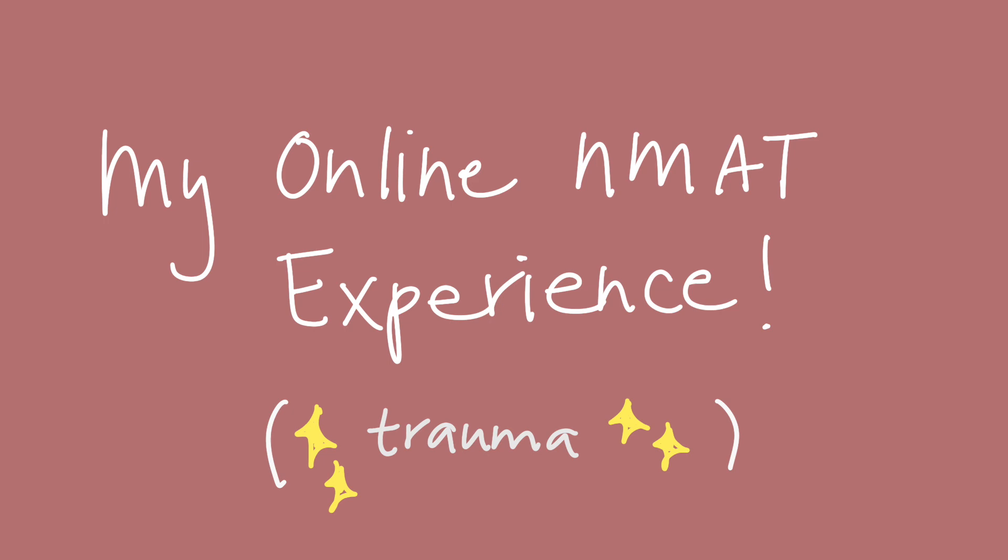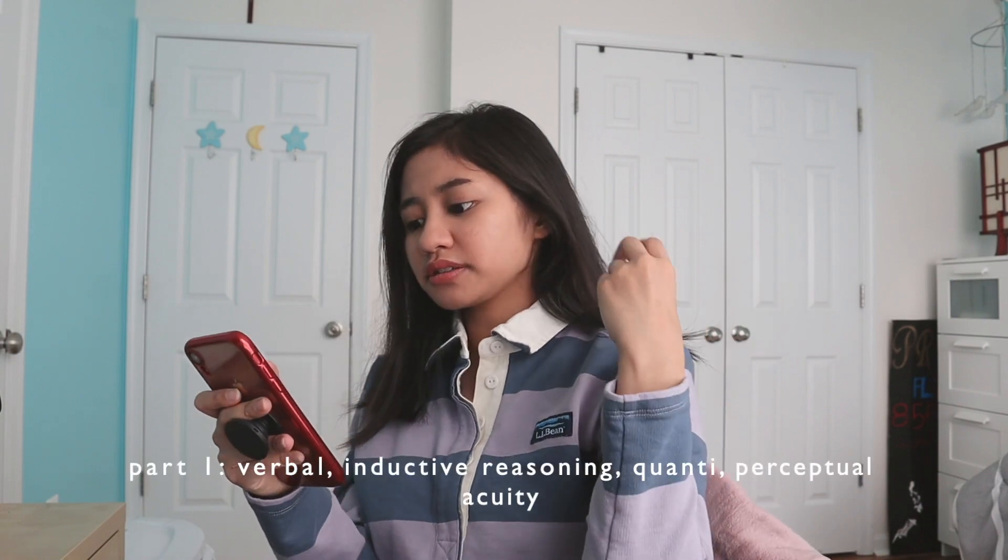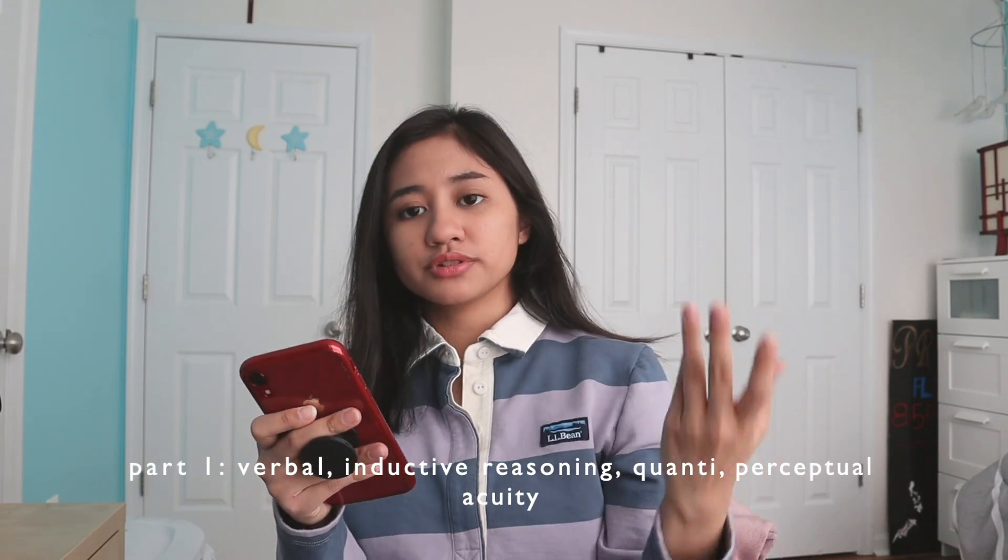Before I rattle off the tips and tricks that I learned along the way when studying for the NMAT, I just wanted to briefly talk about my score and my experience taking the online exam. Part 1 consists of verbal, inductive reasoning, quantitative, and perceptual acuity.